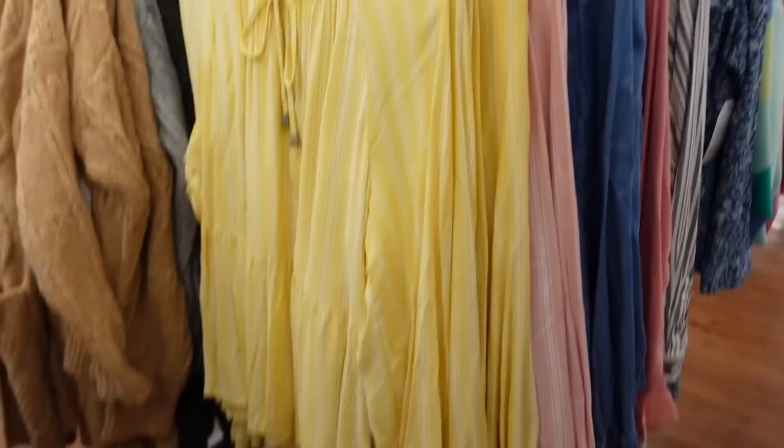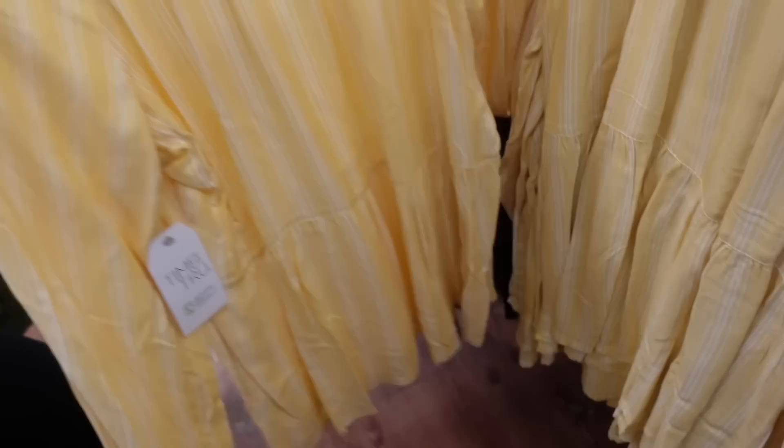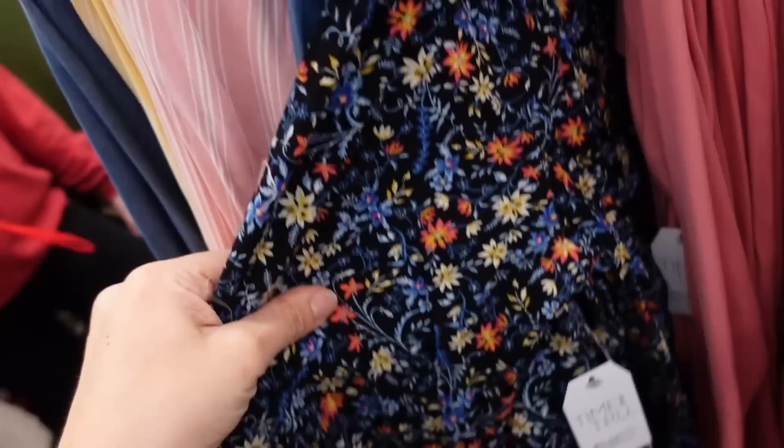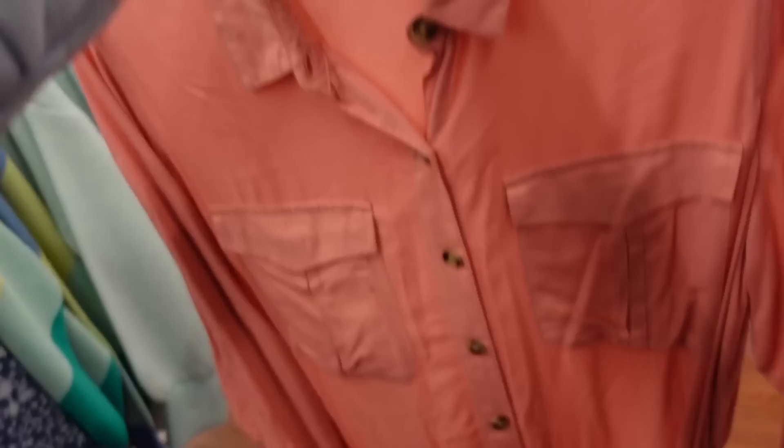Seeing new tops from Time and True. This has that higher neckline, little tie detail with the metal hardware, seam around the arms, and then elastic at the wrist with a peplum. It's nice and flowy with gathering around the back. Also has that peplum in the yellow and white stripe, pink and white, blue chambray, and blue floral, and they're going to be $16.98.